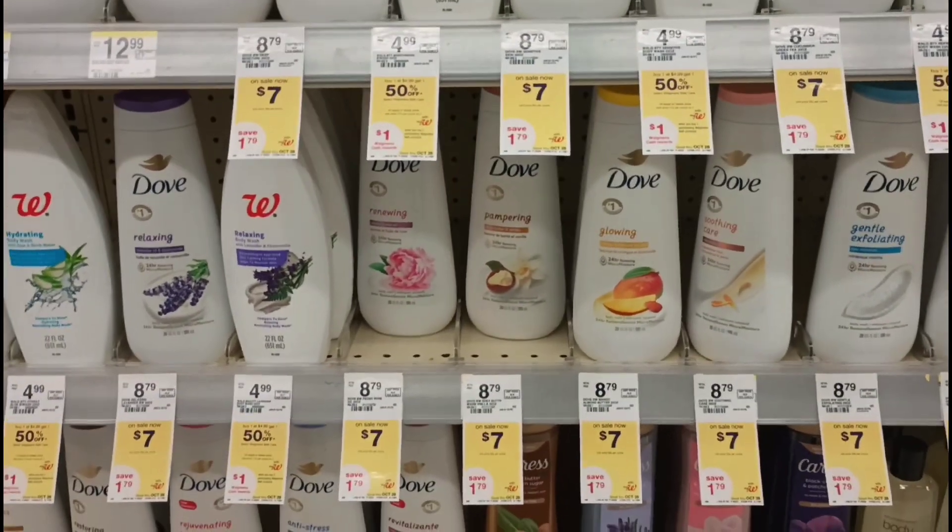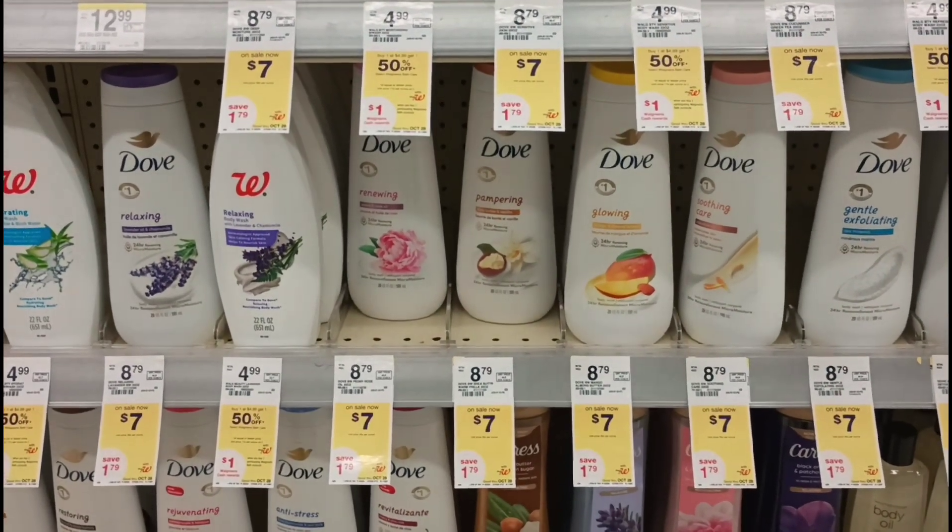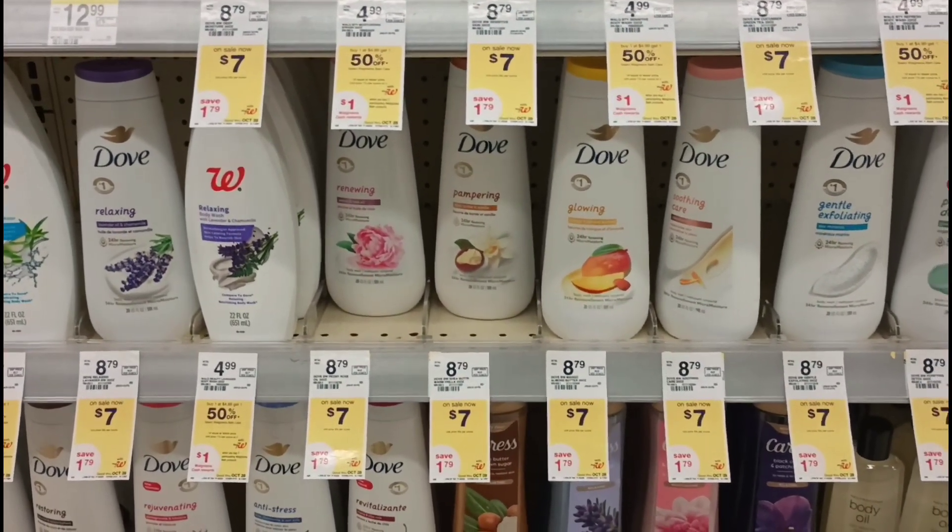You'll pay $7.01 and get back a $5 register award. I'm putting it into a spend $45, get $20 transaction, so next is Dove body wash.